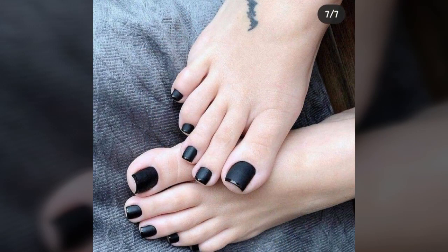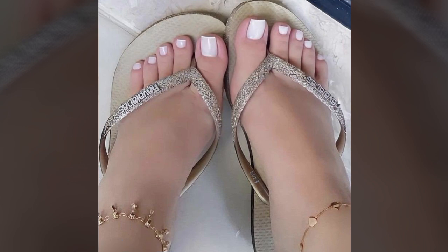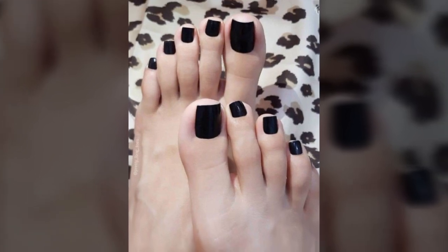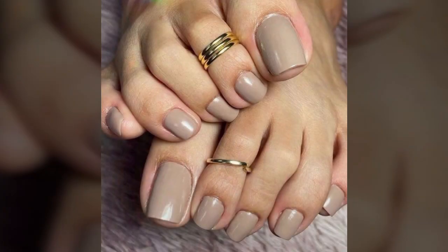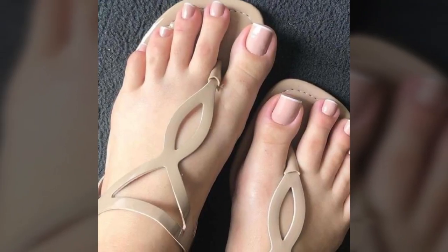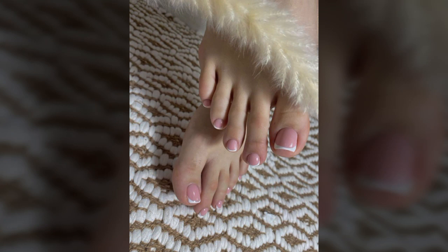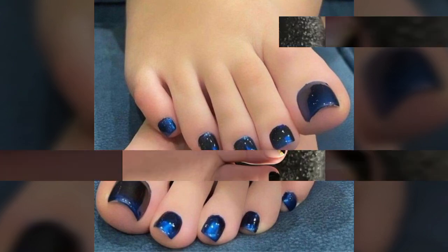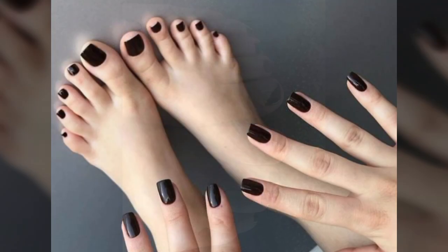If you want to buy these very beautiful and attractive stylish nail paint designs, I will tell you some website names: AliExpress, IfYouAre.com, Etsy, and Amazon. You can buy these very beautiful and trendy stylish nail paint designs from these websites easily at a very reasonable price. You can also visit your shopping mall or market to buy these beautiful and trendy stylish nail paint designs and beautiful feet nail designs.